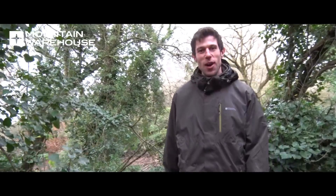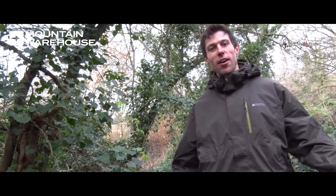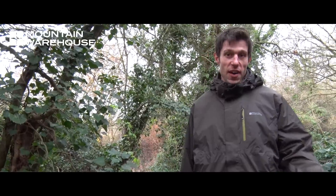Hi, I'm Andrew from Mountain Warehouse and today I'm going to compare our 3-in-1 jackets: the Fell, the Storm, and the Bracken Extreme.